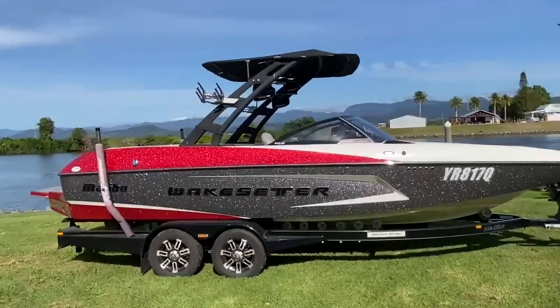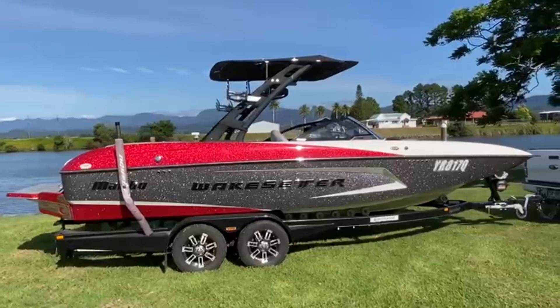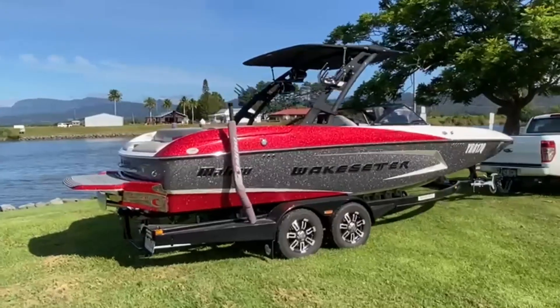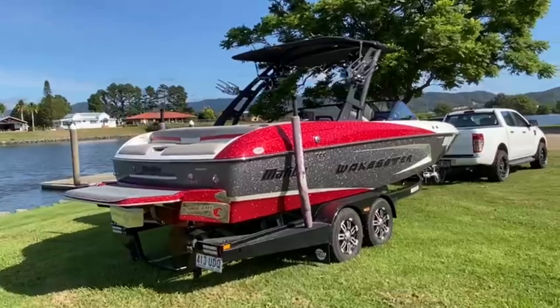Paint-over-gal trailer with alloy wheels. Also comes with the Malibu Surfgate in-power wedge — great, awesome wake-shaping devices.